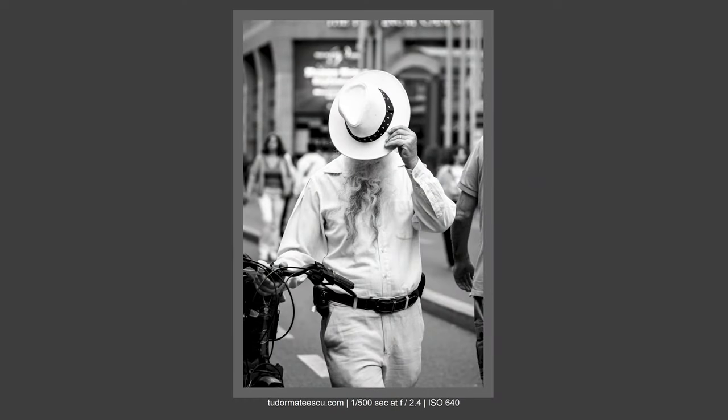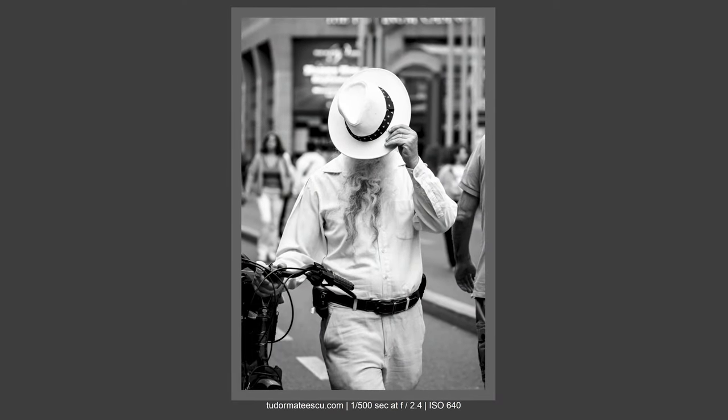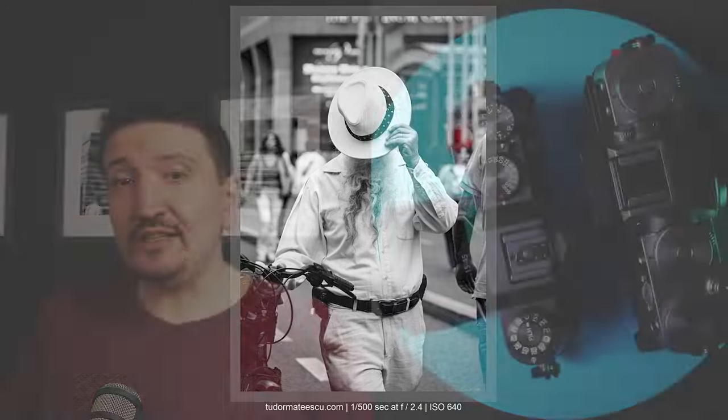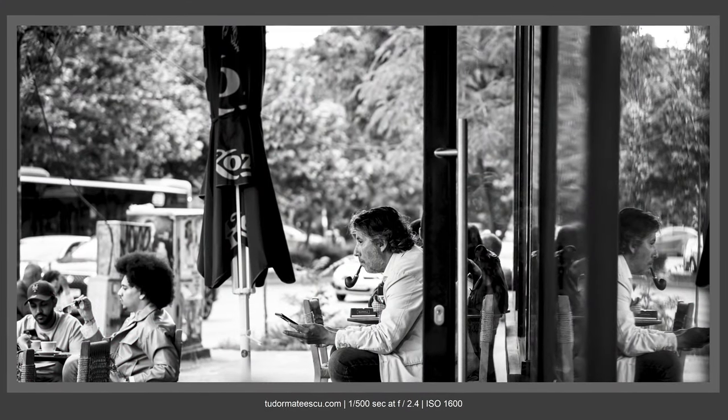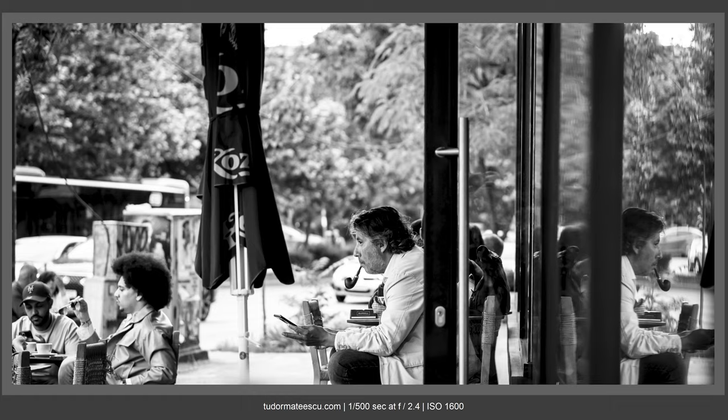The X-T5 also has weather sealing, but I don't use weather sealing too much. I don't shoot in heavy rain or heavy snow, and when that happens I use an umbrella because I don't fully trust Fujifilm's weather sealing. So weather sealing is discussable — it depends on the user. I don't need it, and I prefer a smaller camera.